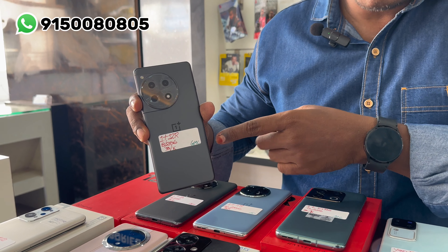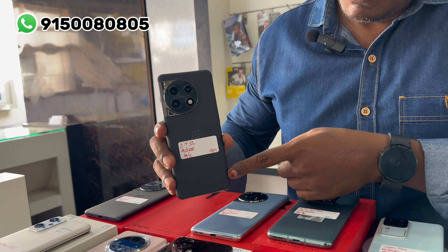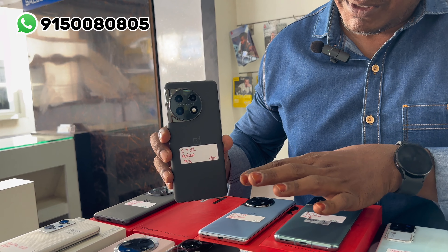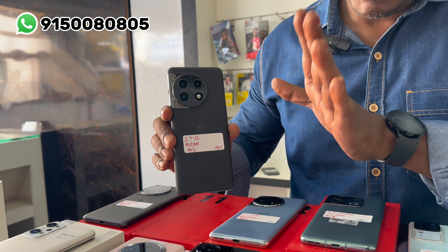OnePlus is now launched. The model is OnePlus 11 — 8GB RAM, 128GB internal memory, price is 31,000 rupees, brand new condition.